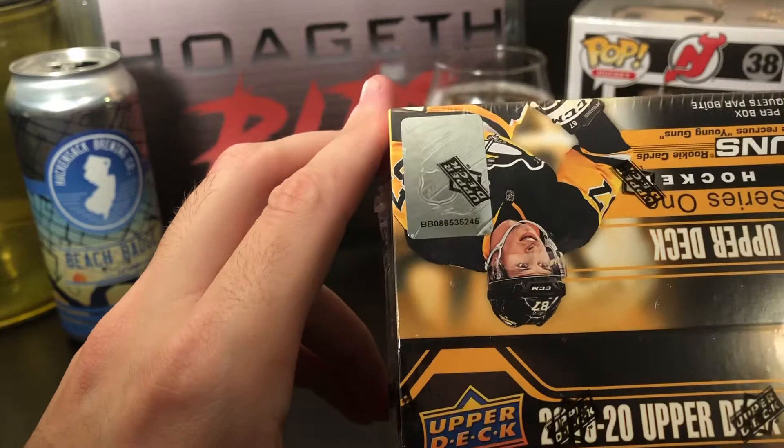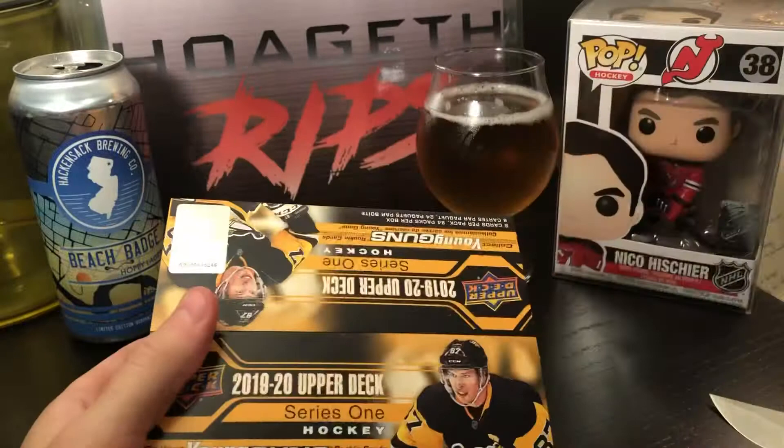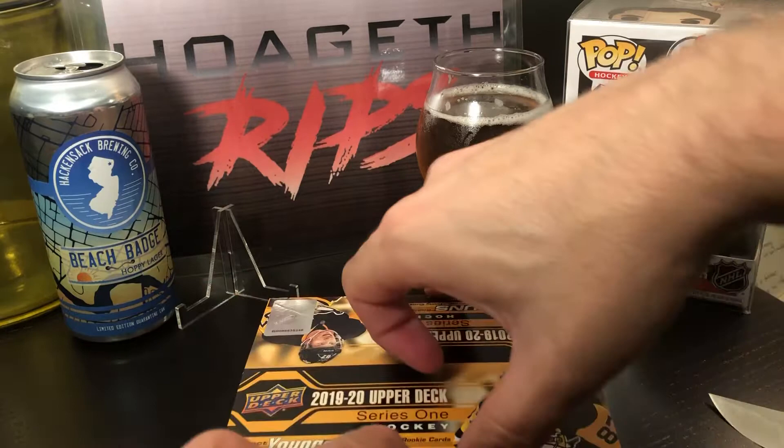Let's look at the box number — we got box number 45. Six Young Guns in this box, one game use guaranteed. Let's do this.